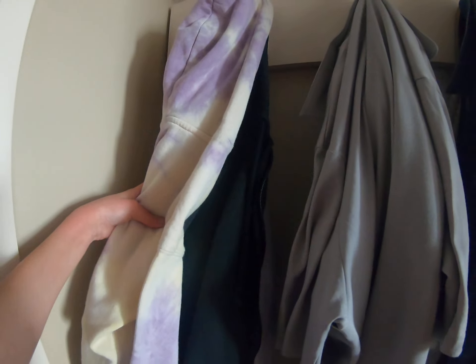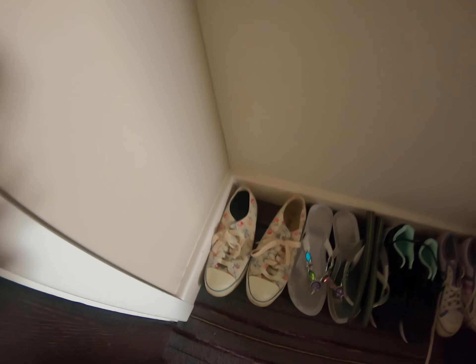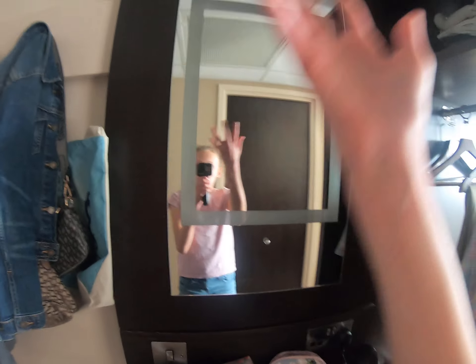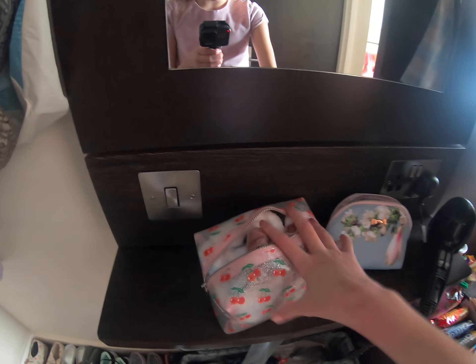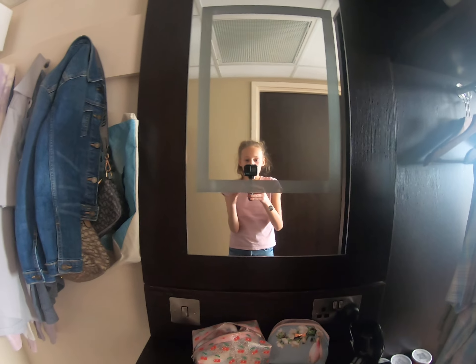We got given three hooks. On this hook are all my hoodies — I think there's four or five on there. Here are some other jackets, and then here I have my denim jacket, my beach bag, and my handbag for going out in the evening. Down here we have all our shoes — some of my grandma's and some of mine. Then there's a vanity area where I'll do my makeup in the evening. It has a light switch, which is really good. This is my makeup bag, my jewelry bag, and we also got given a hair dryer.